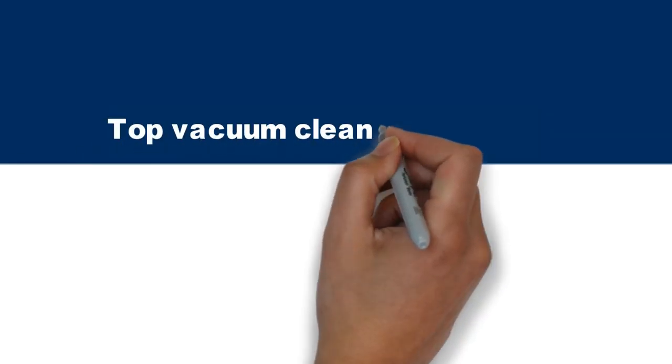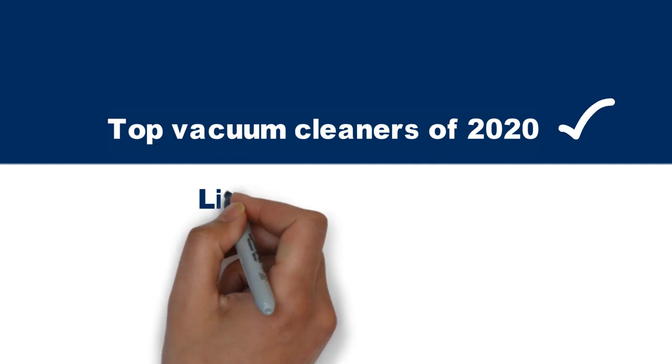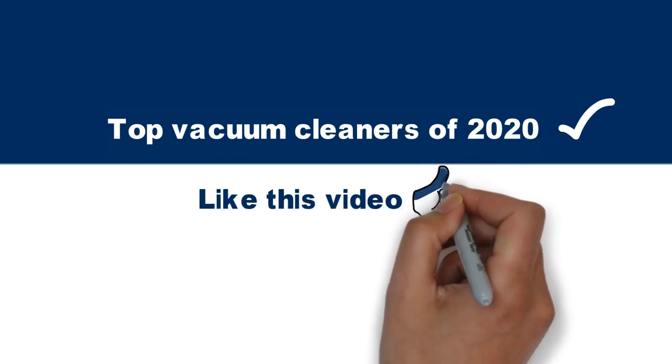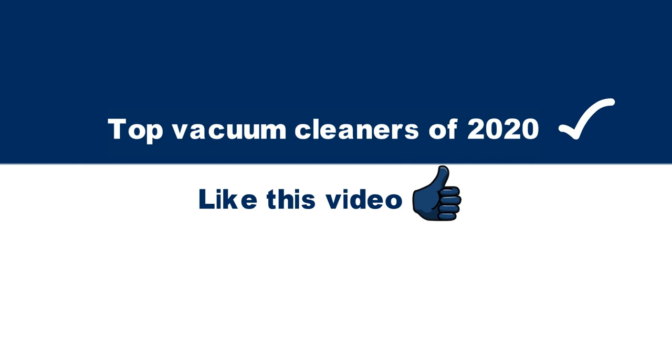So, that sums up our top vacuum cleaners of 2020. We hope you enjoyed. If you did, please leave a like on the video, and if you're new here, hit that subscribe button. Until next time, have a great day!